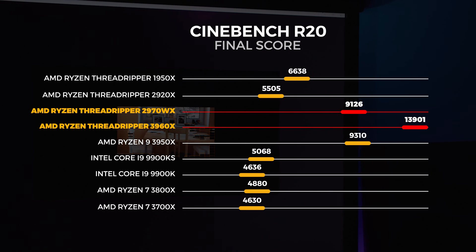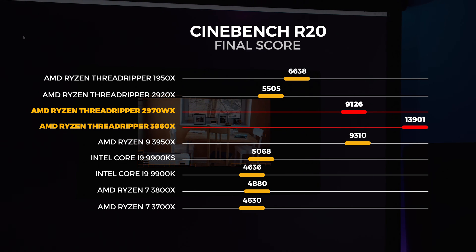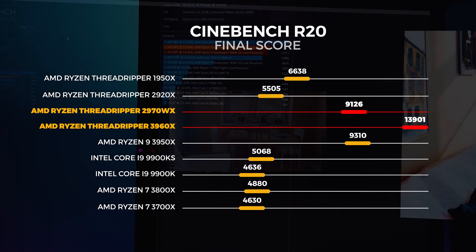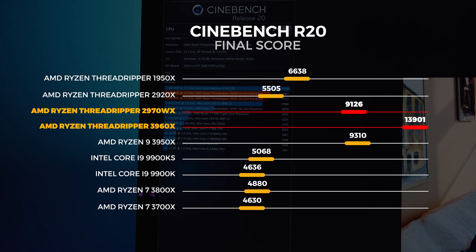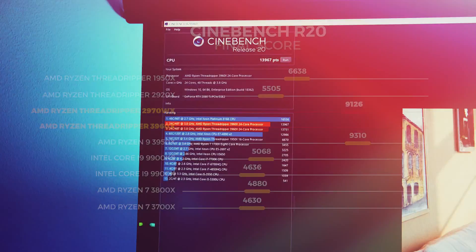From our testing in Cinebench R20, it's immediately clear that the 3960X is around 41% faster than the 2970WX in the same workloads. These were the first tests we ran and honestly I couldn't believe the results were as high as they were. I ran the tests around 50 times on each CPU just to make sure, and it was the same every single time.